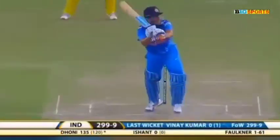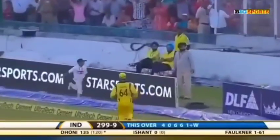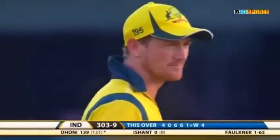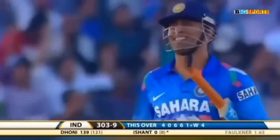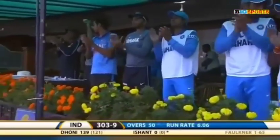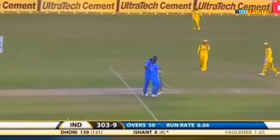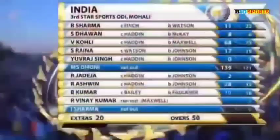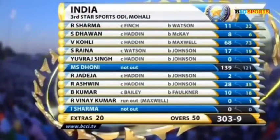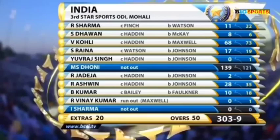Final ball of the innings — flicked away, in the gap, one bounce over the boundary. What a finish this is! Captain Cool just strides out of the park — 139 off just 121 balls, 12 boundaries and five sixes. Mahendra Singh Dhoni has taken India to over 300.